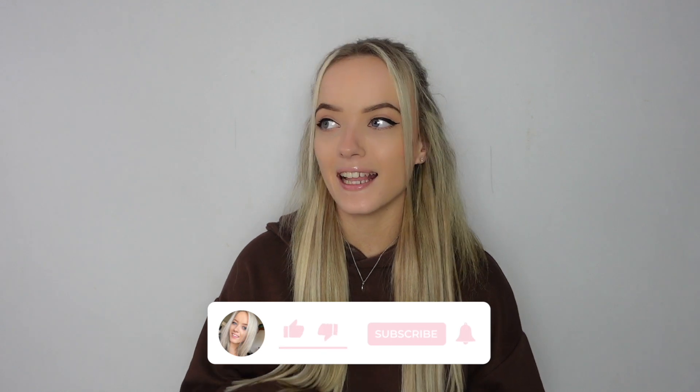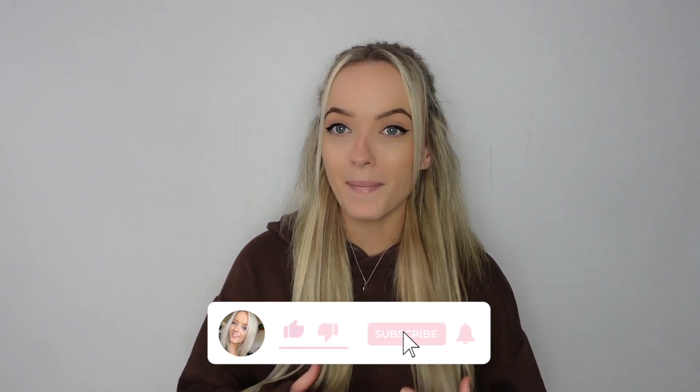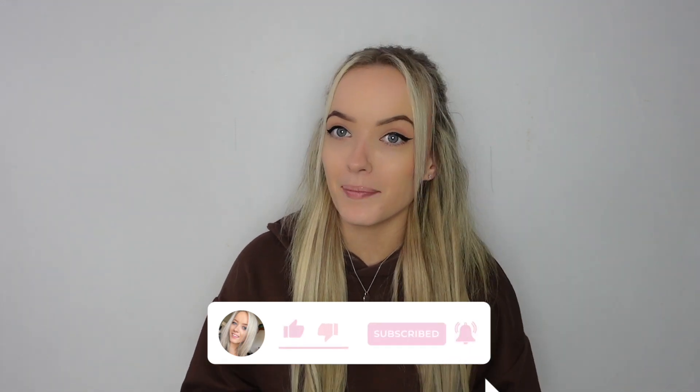Hi everyone, welcome back to a brand new video and welcome back to my YouTube channel. Today I've got a Zara haul for you guys and this haul is massive. I've picked up so many great bits for spring or summertime — I've got three massive boxes in front of me, so I may as well get straight into it.